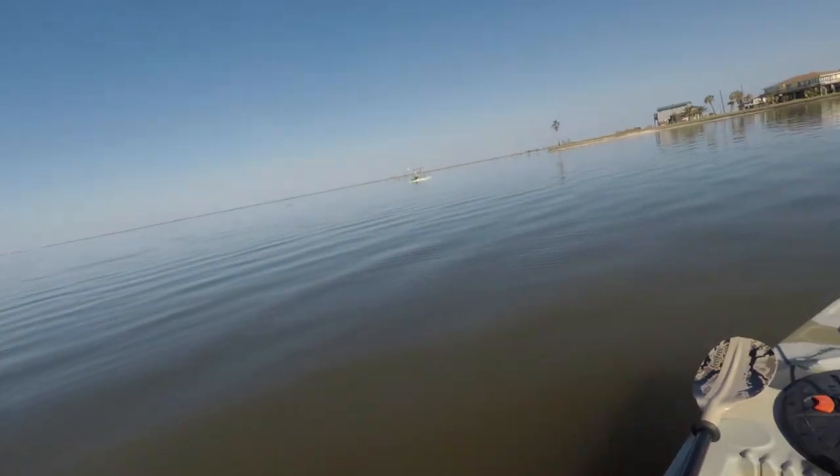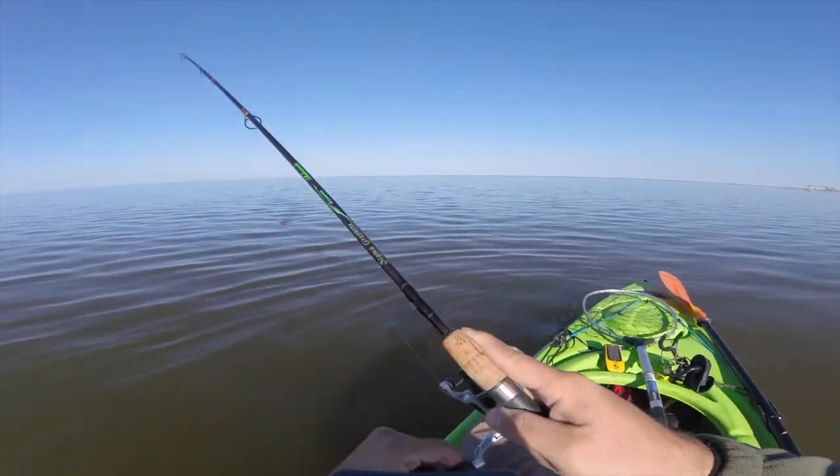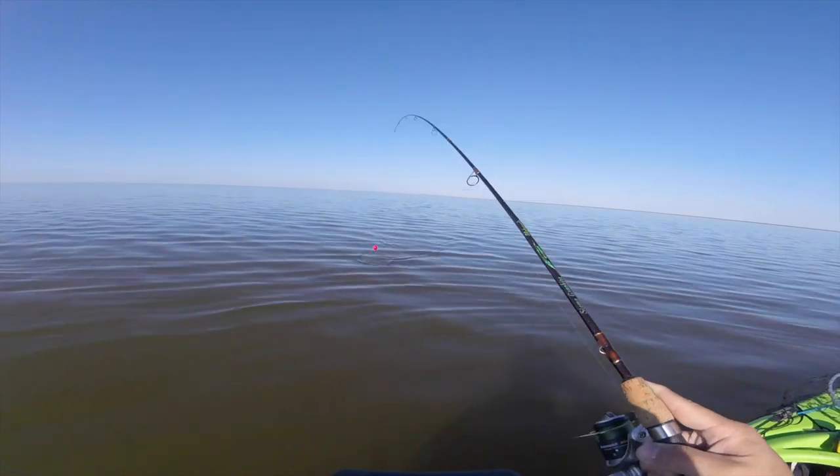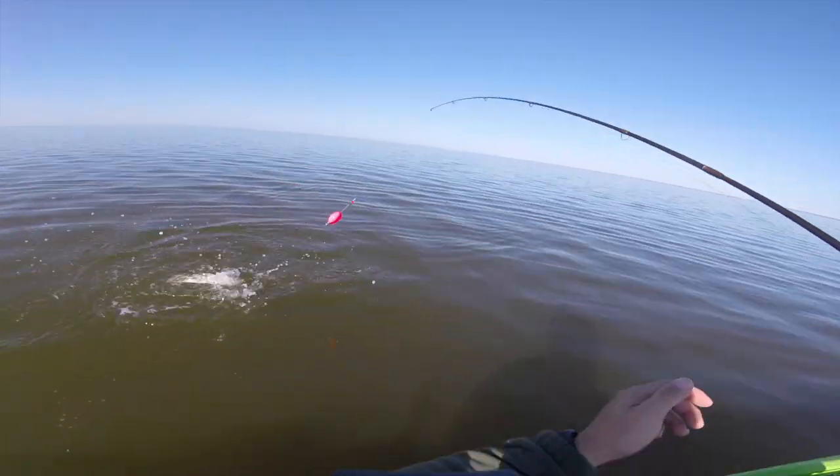Tyler just hit one too — sounds like he's pulling some drag. We might not have to call it a day just yet. I threw out a couple more times and I still got him — got another fish on! Another keeper trout.